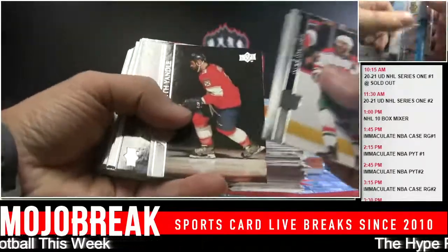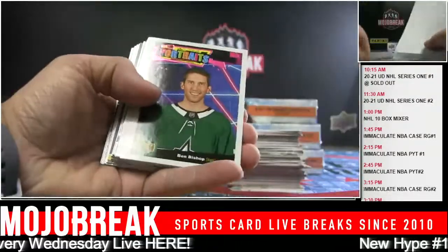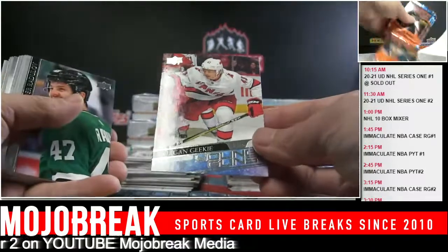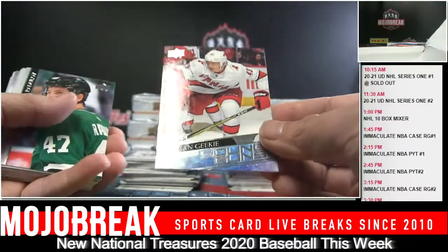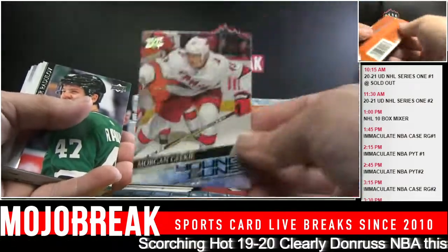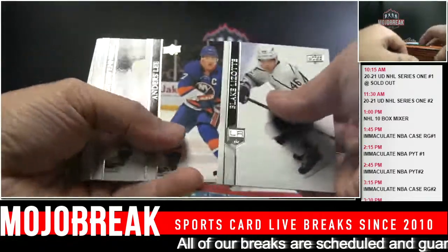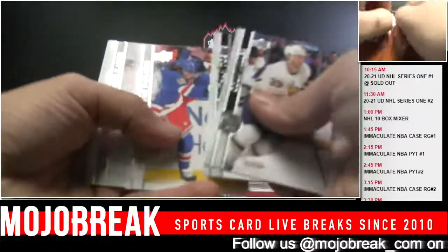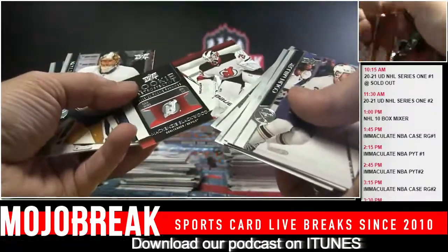Mark Stone - I open it opposite. Ben Bishop. Hurricanes - Morgan. Quinn Hughes. Did that Draft First Edition already come out? Mackenzie Blackwood.